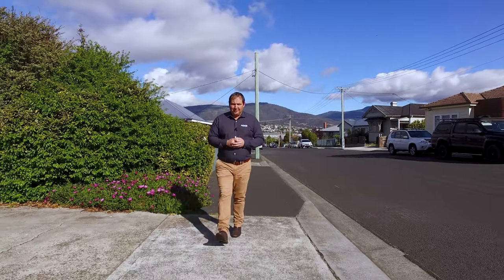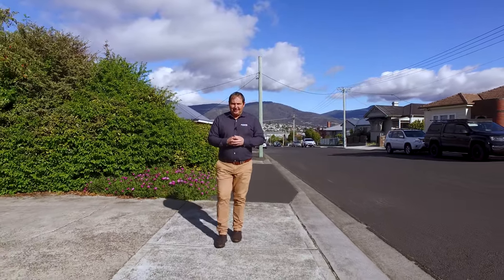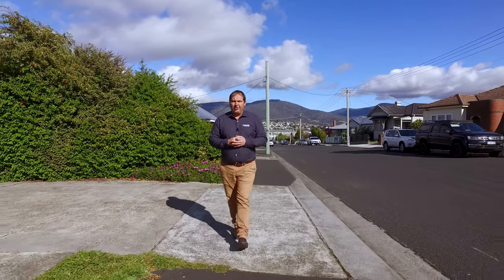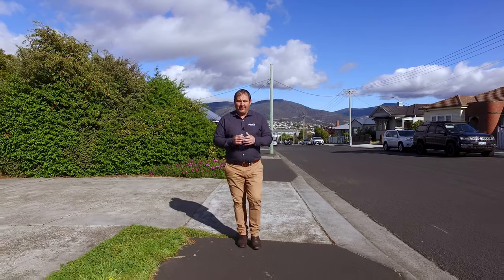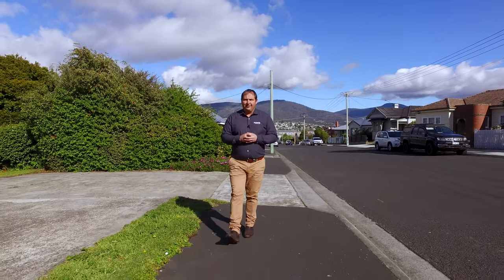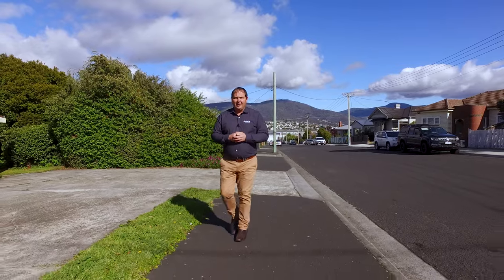G'day guys, Paul Belcher from Roberts Real Estate and welcome to my new listing at 115A Bayswater Street in beautiful Moona — what a prime location. We've got a two bedroom brick unit with the same tenant been here for over 39 years. Let's go in and take a look.